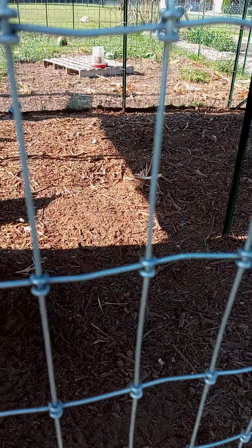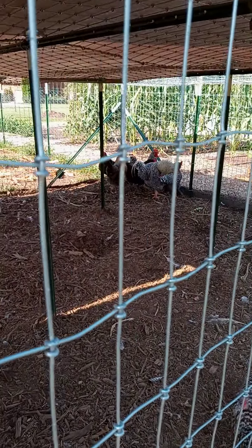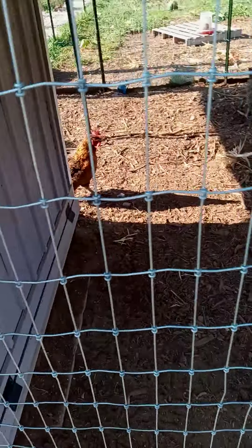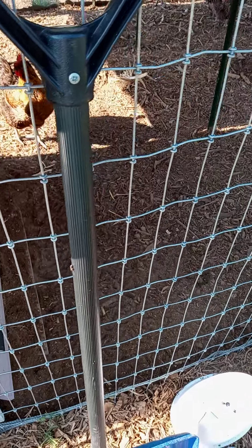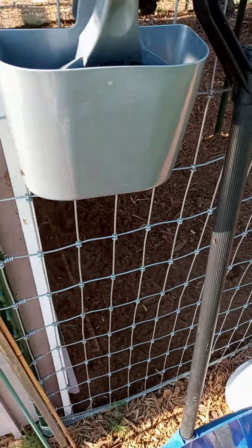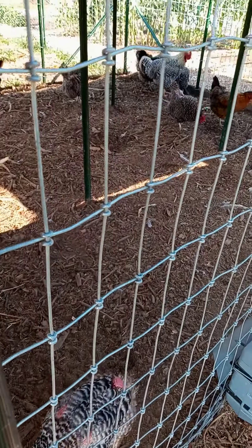We put them here mostly so we could feed them stuff out of the garden when we're pulling stuff out. Please do leave a comment on the video, and y'all have a blessed day.